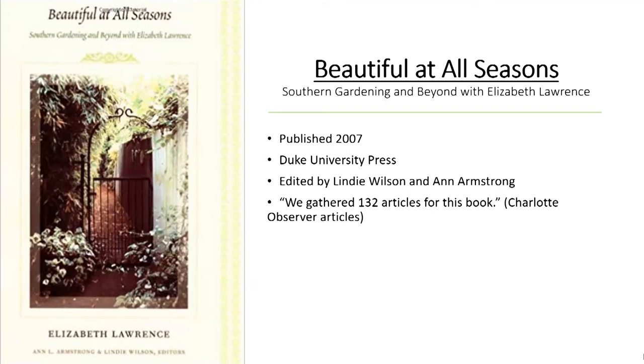Beautiful at All Seasons was additional columns from the Charlotte Observer — as I mentioned, there were 700 of them. Even between this book and Through the Garden Gate, there are a lot of choice ones. This was edited by Lindy Wilson and Ann Armstrong of Charlotte. It's a wonderful compilation of garden columns. Ann Armstrong lived fairly near the garden, and Lindy is the person who owned the garden for quite a number of years and is really responsible for preserving Elizabeth Lawrence's garden. She's with us today — and we're really thrilled. This is also informed by their familiarity over time with Elizabeth's garden, so I think they made their choices very carefully from these additional articles.